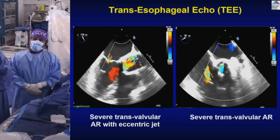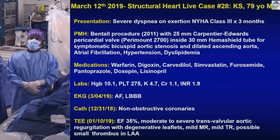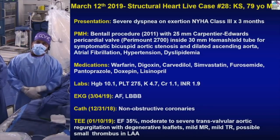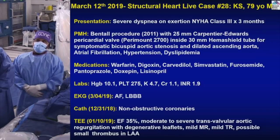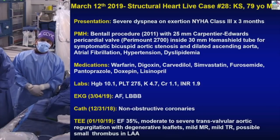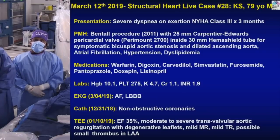This patient is a 79-year-old with Class 3 dyspnea on exertion. The patient had a Bentall procedure in 2011 for bicuspid aortic stenosis and dilated ascending aorta, performed right here at Mount Sinai by Dr. Phil Sufi, who is participating today as surgeon. The procedure used a 25-millimeter Carpentier-Edwards pericardial Perimount 2700 valve inside a 30-millimeter Hemashield tube — a narrow aorta. The patient has AFib, has been ablated, remains in AFib, has a pacemaker, non-obstructive CAD.